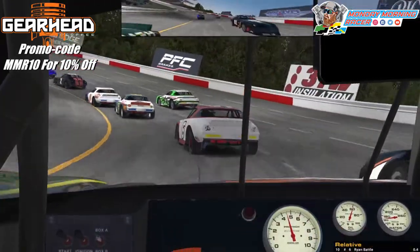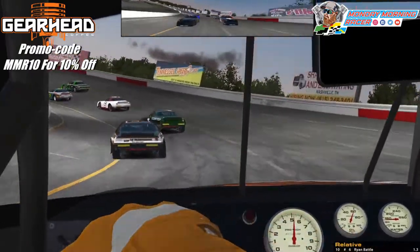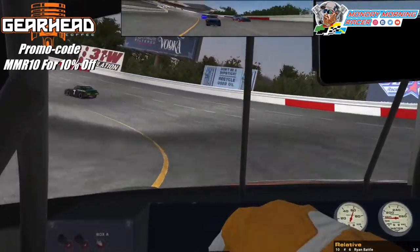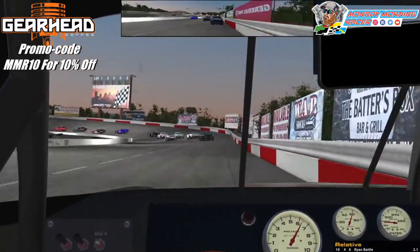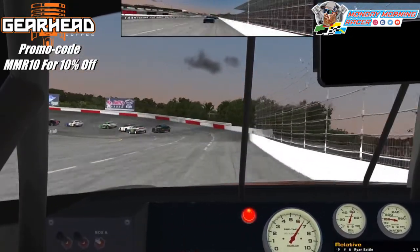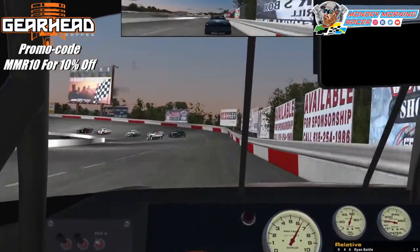Someone's trying to make it 3-wide. I had to get a lot of room there, but we're still going forwards. 19 is all over the place. Now maybe we can get down to some racing. The guy ahead of me in the number 7 made it 3-wide, and he came out on the winning end of it. Going 3-wide on a track like this is not smart.